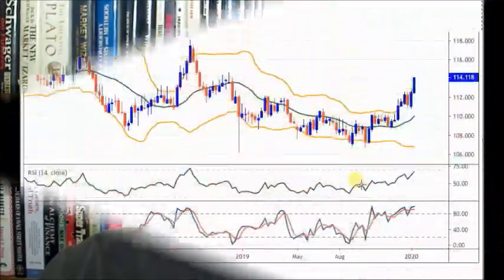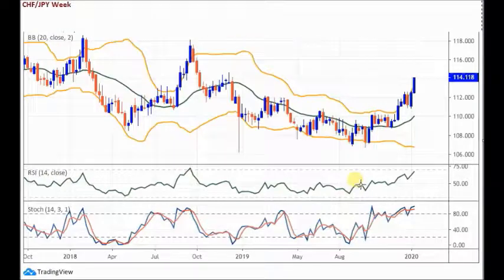We're going to look at both the weekly and daily chart. Weekly chart, just very quickly first of all, to see the big picture. Then we'll draw levels of entry, stop and target on the daily. Let's go to the chart to see the big picture.